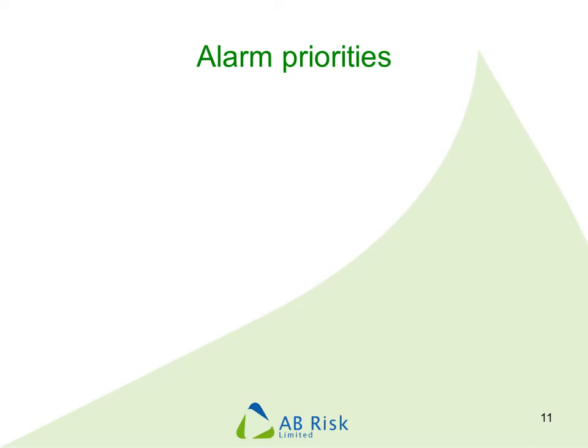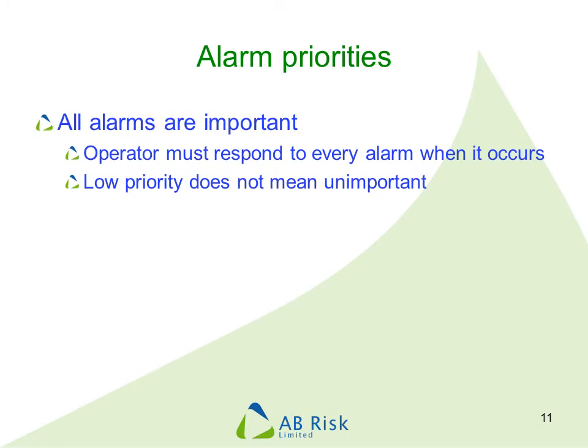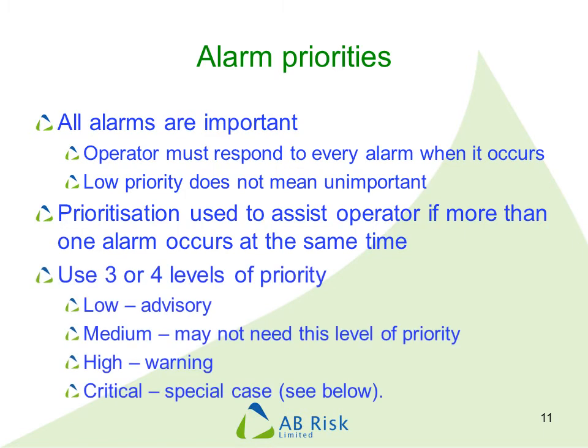Once we know what alarms we should have, we can think about their priority. A very important message here is that every alarm is important and the operator is expected to respond to every alarm immediately. A low priority does not mean the alarm is unimportant or that response can be delayed. The purpose of prioritisation is to assist the operator if two or more alarms occur at the same time, so they know where to focus their attention. Three or four levels of priority are usually sufficient: low priority alarms are often called advisory, then medium, then high, with a final special level called critical which we will discuss separately.